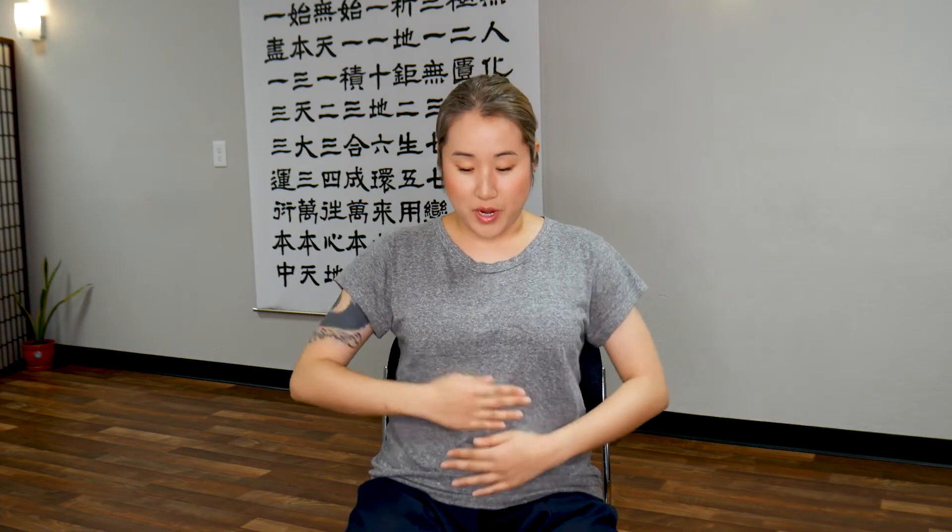Now tap along the front of your body, from your neck all the way down to your lower abdomen. There's a very important meridian channel that flows down the front side of your body called the conception meridian. When we get stressed, when we have a lot of emotions, tension, or blockage, this meridian is one of the first to become locked.